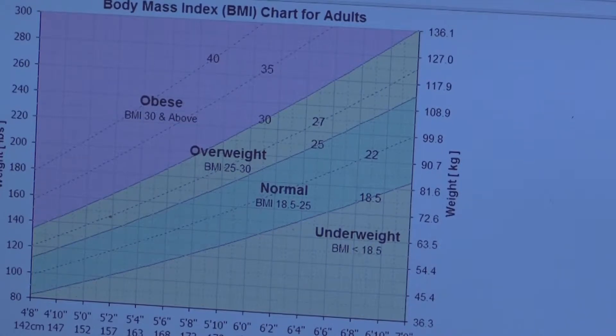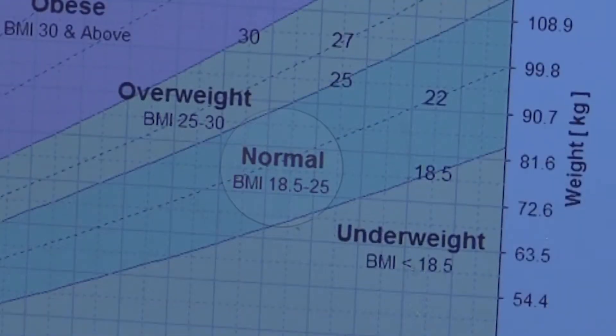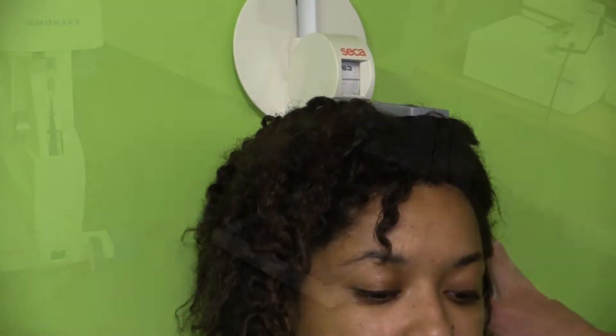Howes was surprised at first, worried she was doing something wrong. Her body mass index, also known as BMI, categorizes her as being a normal size — but that's based only on height and weight.